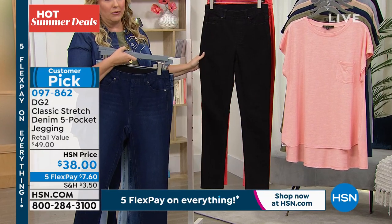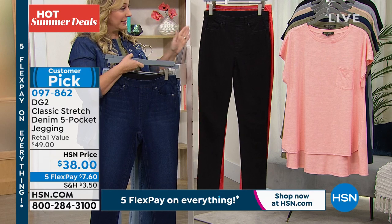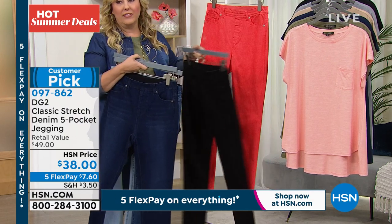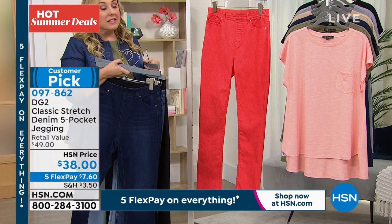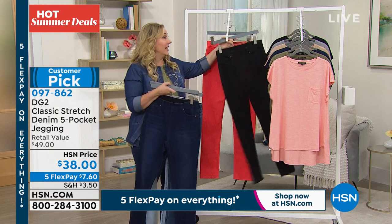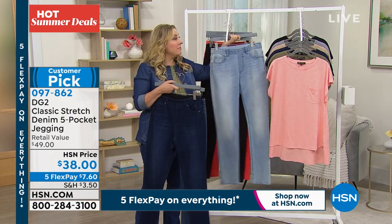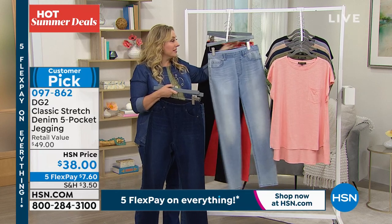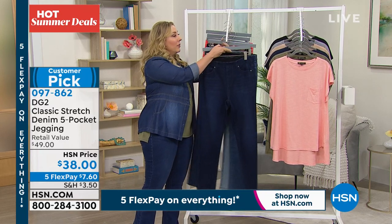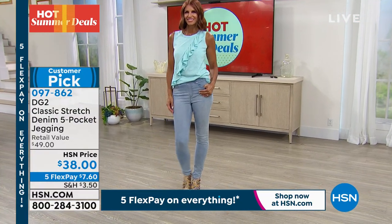And then we also have it available in coral. These jeans — I don't know what the retail says, it says retail $49 — I've never seen anything like this in retail. These are not available in retail, but for 38 bucks, these will be the best jeans you've ever — you'll come back for more and more and more. But today with five flex pay, you're getting these home for only $7.60.